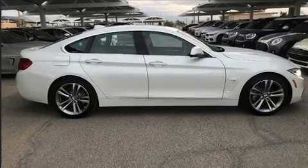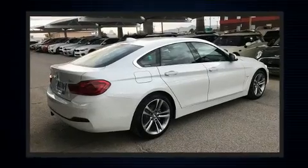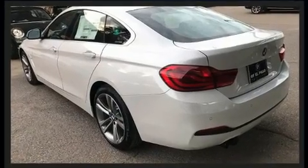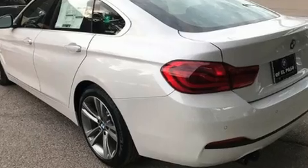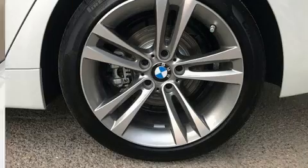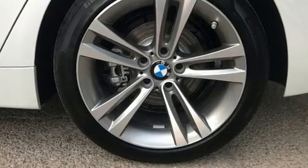BMW made sure to keep road handling and sportiness at the top of its priority list. It features an automatic transmission, rear-wheel drive, and a two-liter four-cylinder engine. A turbocharger further enhances performance while also preserving fuel economy.